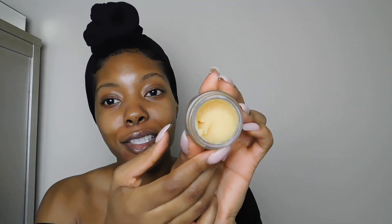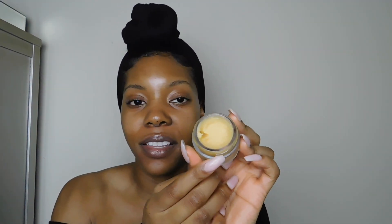For lip balm, my favorite one is by Nuxe — this is the Reve De Miel lip balm. I accidentally poked a hole in it with my nail, but I love this lip balm; it smells like honey and it keeps my lips moisturized for a really long time. I don't put these on immediately when I get on the plane — I'll get my seat, relax for a minute, and then once we're in the air I put the stuff on my face and just chill out and take a nap.